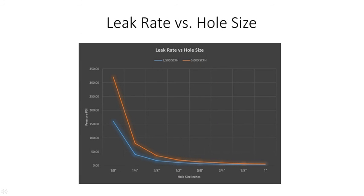The following graph represents leak rate versus hole size in a natural gas pipeline. If the pipeline were to have 160 pounds of pressure, it would be able to detect a 2,500 standard cubic feet per hour leak in a one-eighth inch hole on the pipe. If you had a quarter-inch hole in the pipe at 2,500 standard cubic feet per hour, the pressure would only need to be 40 pounds per square inch. Remember that the Gas Hound was able to detect a leak at 1,000 standard cubic feet per hour.